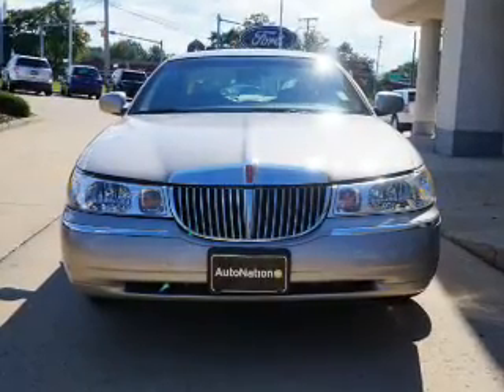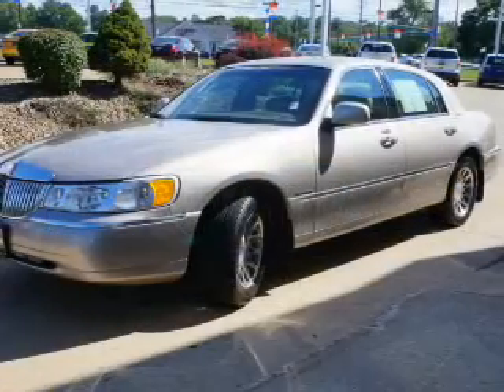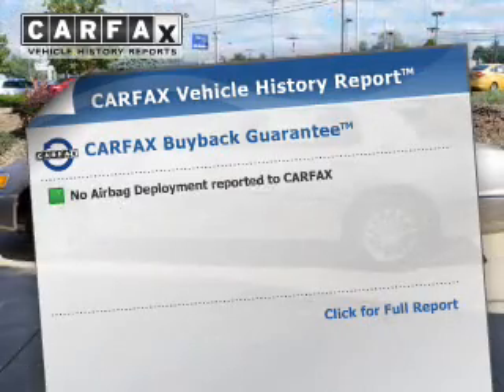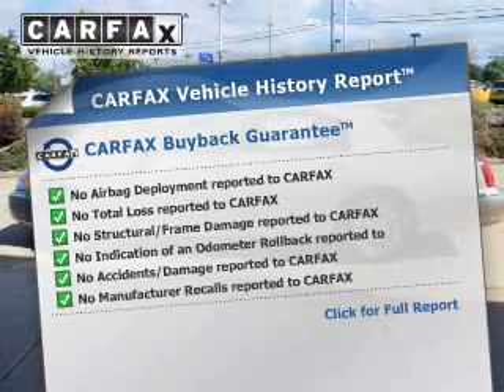You will appreciate the safety feature of anti-lock brakes. He's always hot and she's always cold — solve this problem while driving with dual temperature controls. Know the history on this ride and greatly reduce your buying risk with the included Carfax vehicle history report.